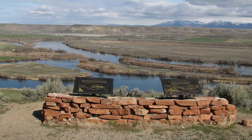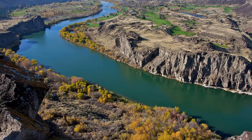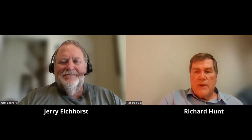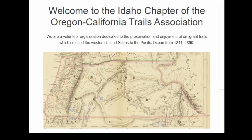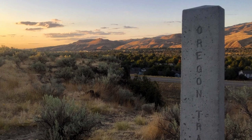Welcome to this episode of Traveling the Trail videocast from the Oregon California Trails Association. These videocasts are designed to provide information and resources for anyone interested in traveling or learning more about America's western immigrant trails. I'm Richard Hunt, a volunteer with the OCTA video production team. This episode features a state with gorgeous and fascinating trail sites. Today we're joined by Jerry Eichhorst, a long-time OCTA member and chapter president of Idaho OCTA.